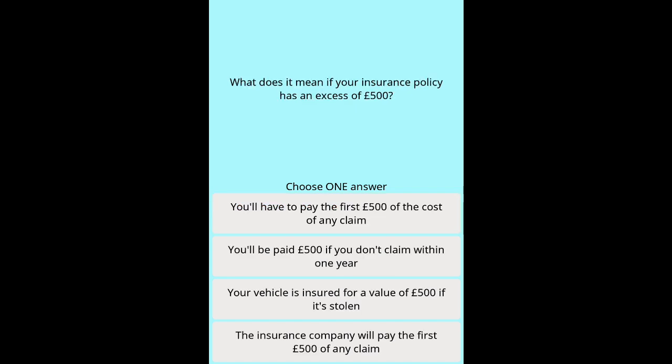Question 31: What does it mean if your insurance policy has an excess of £500? Options: You'll have to pay the first £500 of the cost of any claim. You'll be paid £500 if you don't claim within one year. Your vehicle is insured for a value of £500 if it's stolen. The insurance company will pay the first £500 of any claim.